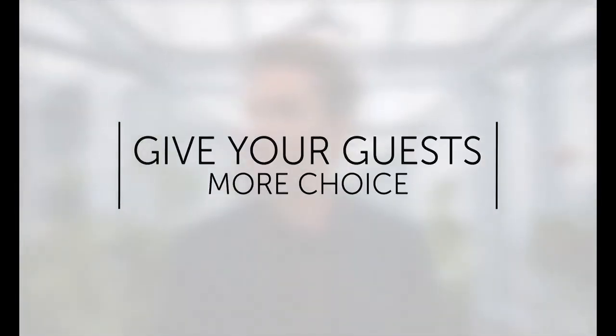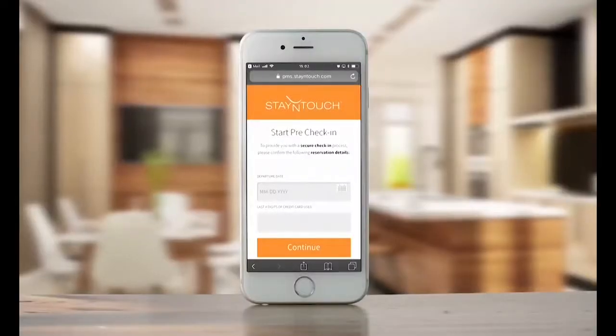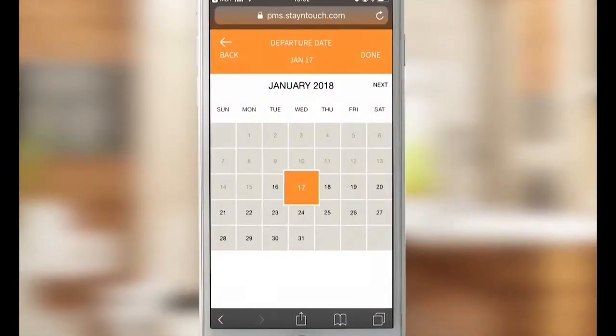Give your guests more choice. Let them skip the queue and check in from anywhere with a mobile device.